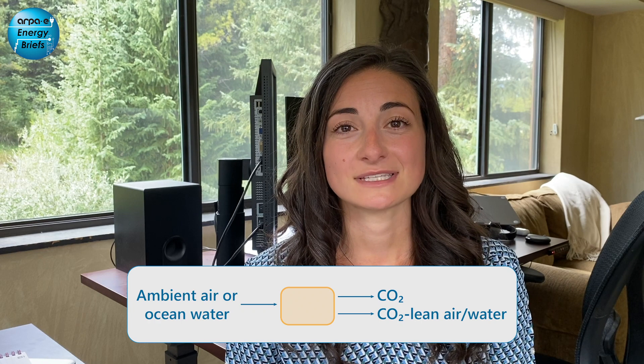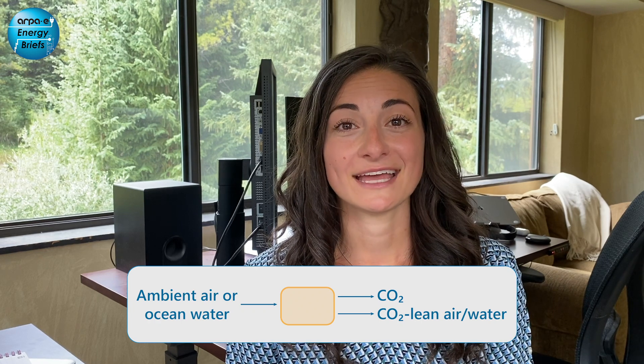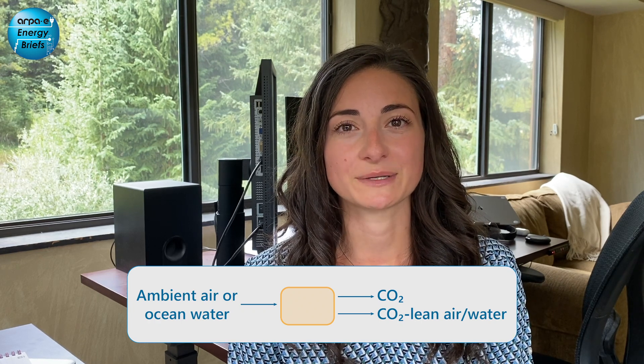To net carbon negative. Direct air capture, or DAC, and direct ocean capture, or DOC, are two NETs that remove CO2 from the environment. DAC sucks CO2 out of ambient air, and DOC removes dissolved CO2 from ocean water. These systems have the potential to use less energy than you might think.